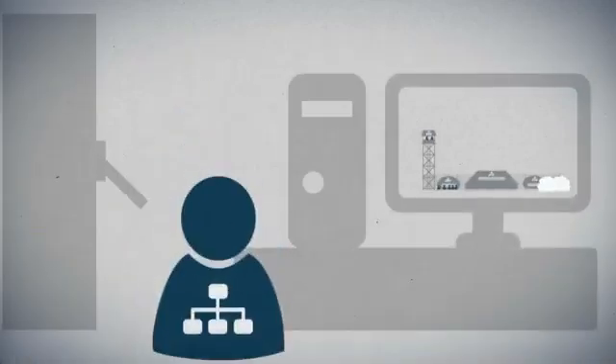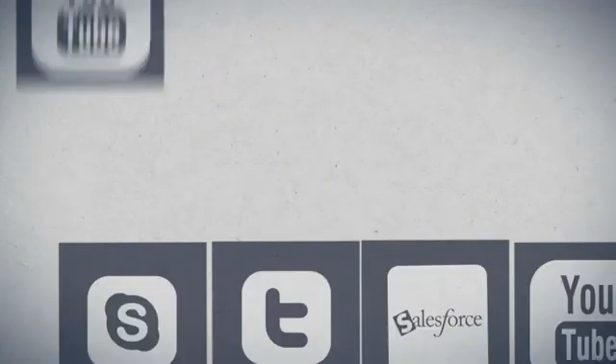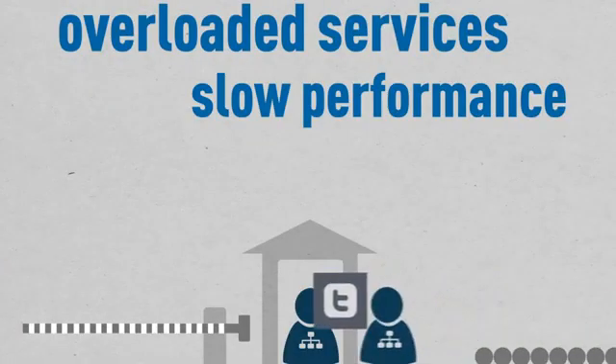To combat these threats, other vendors offer all-in-one UTMs that combine traditional firewall protection with modules such as content filtering or virus scanning, but at the expense of overall network performance.